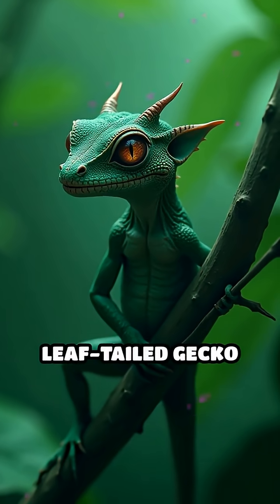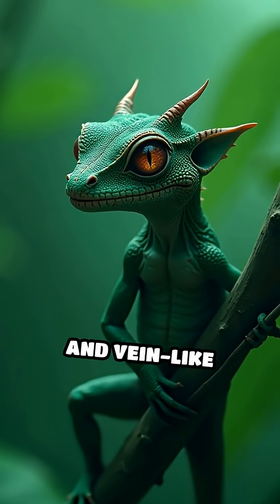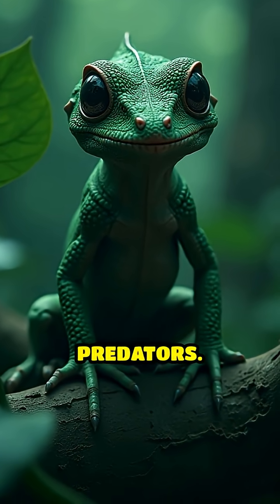Next, the satanic leaf-tailed gecko from Madagascar. Its jagged body edges and vein-like markings make it look just like a dead, crumpled leaf, fooling even the sharpest predators.